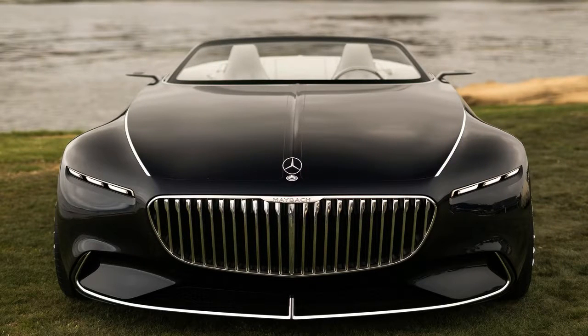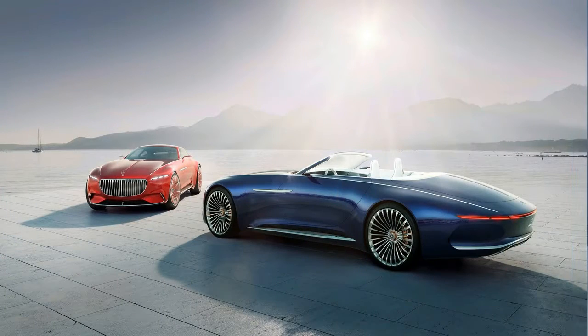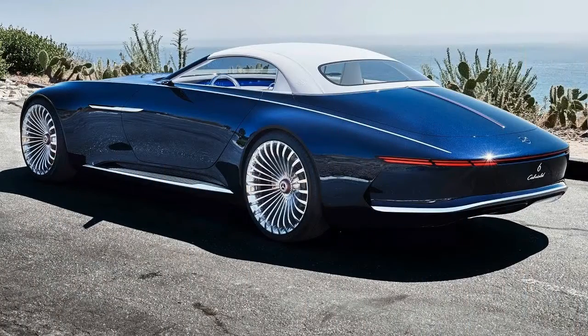It is a futuristic prototype with the most intriguing yet fascinating design language, which follows the same Maybach philosophy. The new Vision Mercedes Maybach 6 Cabriolet is also highlighted in the walk-around video below, which gives us a closer look at its exterior design and interior.